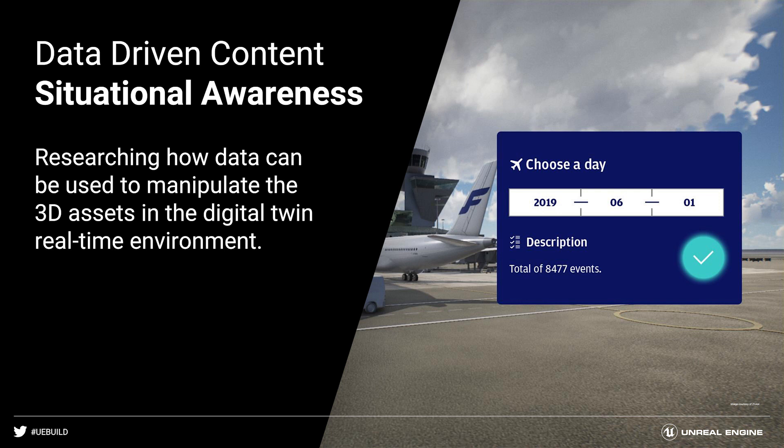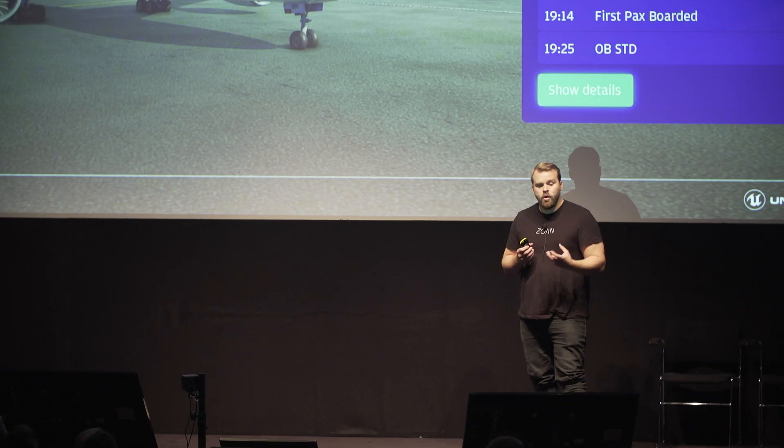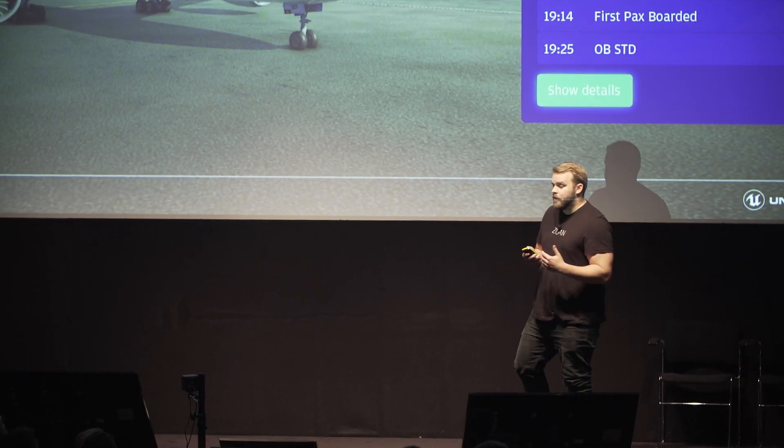As we've been working across several cases, someone said 'you just put data in front of everything and it's all awesome.' So we wanted to work with data as well. We got one week's worth of data from Finnair and were very quickly able to put it all into Unreal Engine, creating a visualization of the turnaround process. Many different parties within Finnair are interested in how this could work as their user interface in the future utilizing live data.